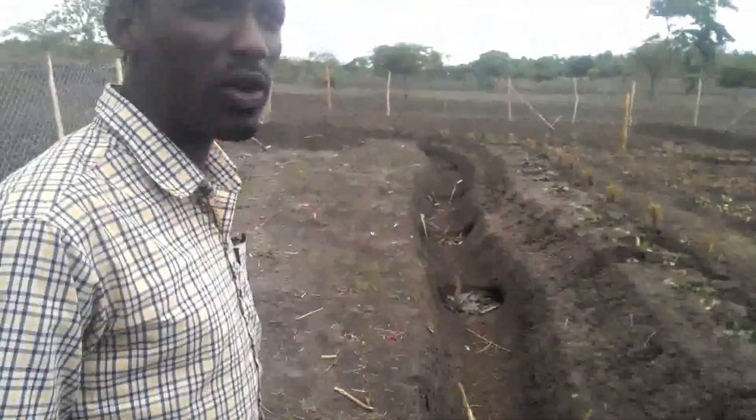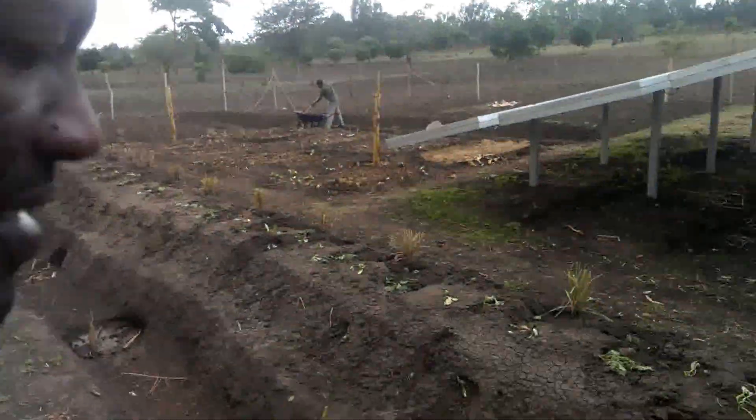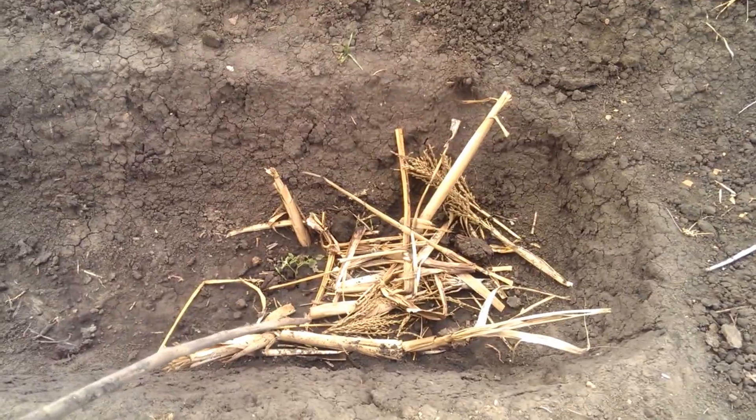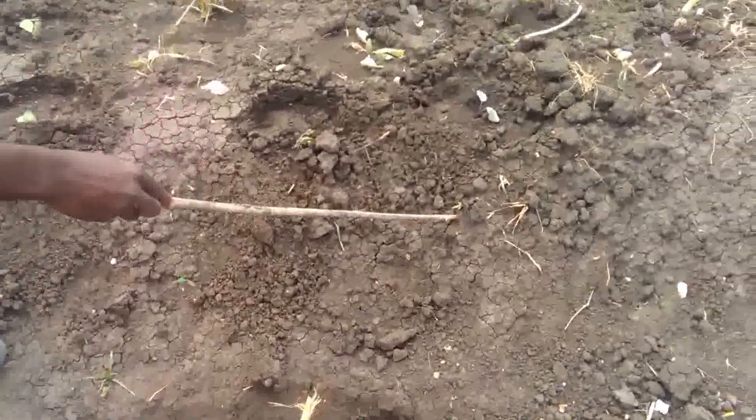Along this swale we have planted plenty of things — just this one week of activity that we have done here. We have sugarcane in this swale, and we have pigeon pea coming up.